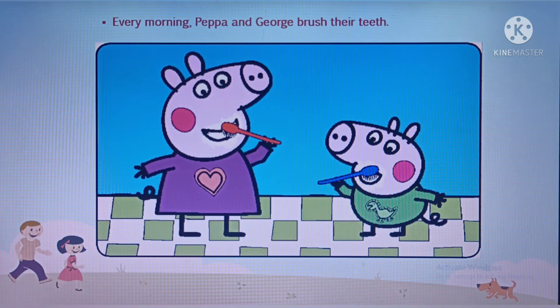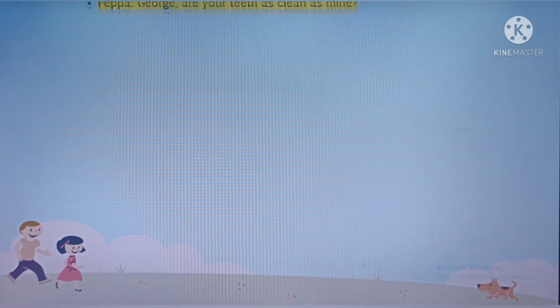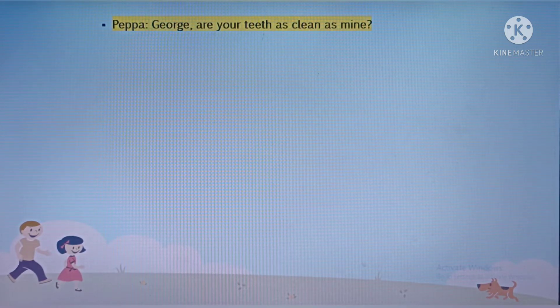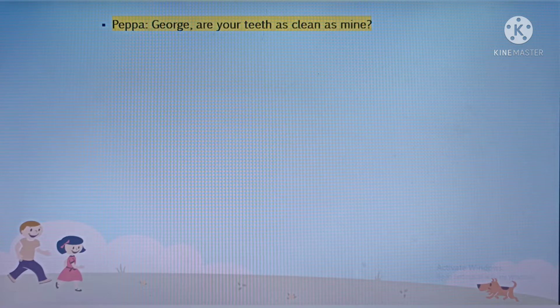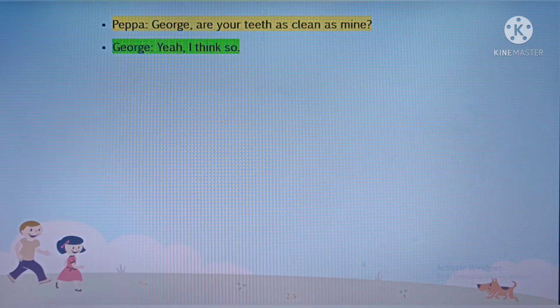Every morning, Peppa and George brush their teeth. They use toothpaste and toothbrush to clean their teeth. George, are your teeth as clean as mine? Yeah, I think so.